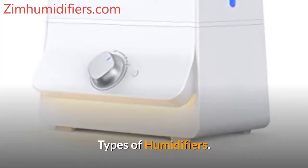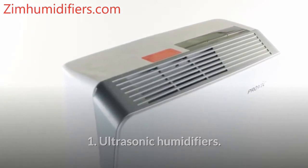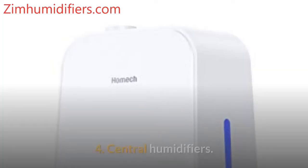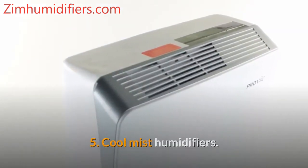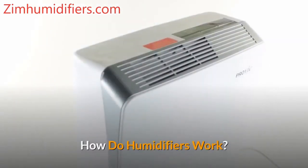Types of humidifiers include: ultrasonic humidifiers, impeller humidifiers, evaporators, central humidifiers, cool mist humidifiers, and warm mist humidifiers.